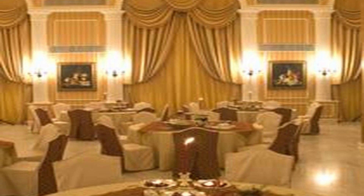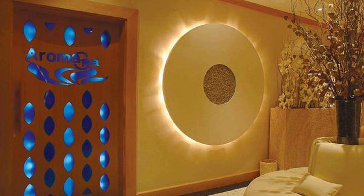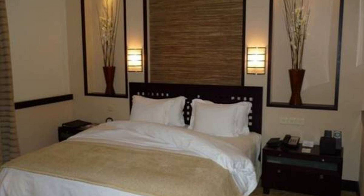Check in time in this property is 3 pm. If you have visited this property, you can send your experiences via comment. If you want to know more about this property, please check the description.